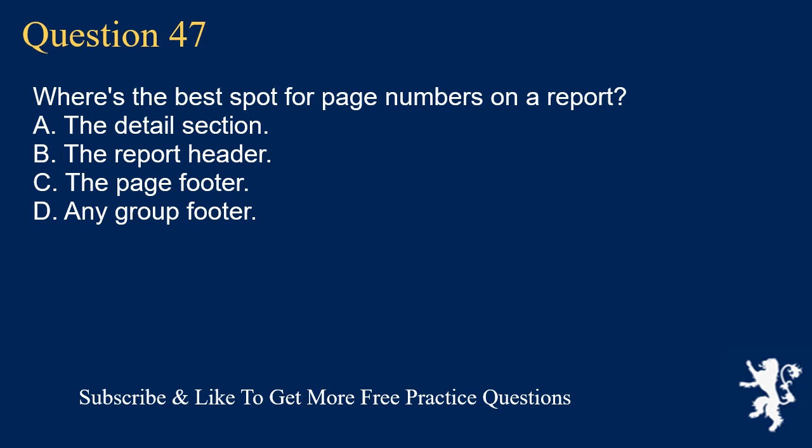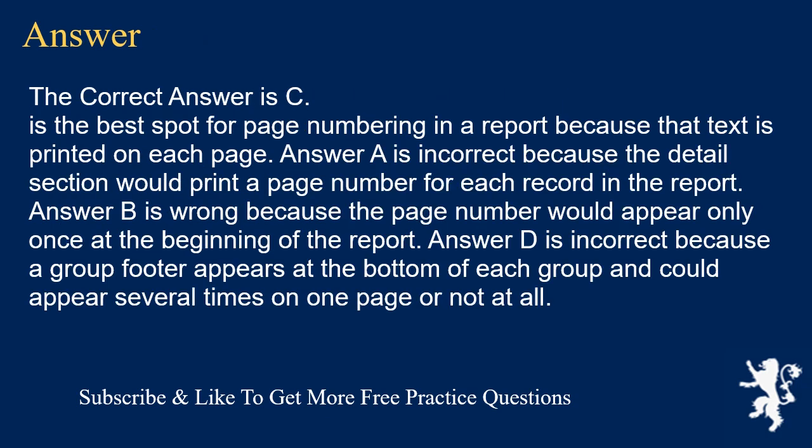Question 47. Where's the best spot for page numbers on a report? A. The details section. B. The report header. C. The page footer. D. Any group footer. The correct answer is C — it is the best spot for page numbering in a report because that text is printed on each page. Answer A is incorrect because the detail section would print a page number for each record in the report. Answer B is wrong because the page number would appear only once at the beginning of the report. Answer D is incorrect because a group footer appears at the bottom of each group and could appear several times on one page or not at all.